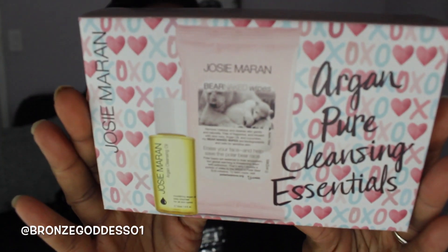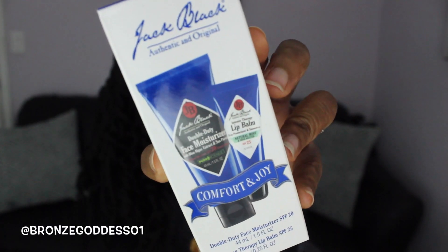I also got a couple other little things. From Josie Maran I picked up their cleansing wipe and argan cleansing oil set — another $10 Black Friday special — great for removing makeup. And I've always wanted to try Jack Black Skincare, so I got their little set with a face moisturizer and the Intense Therapy lip balm for only $10. And I used 100 of my Sephora points to get a Boscia black peel-away mask — I've been looking for that one forever.